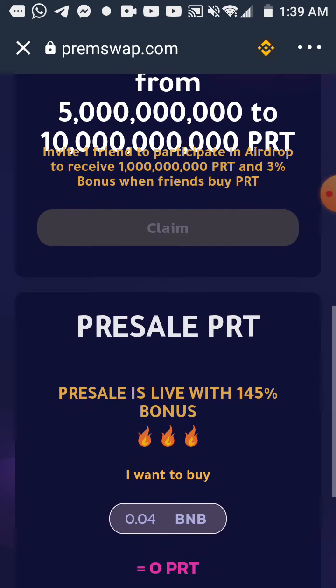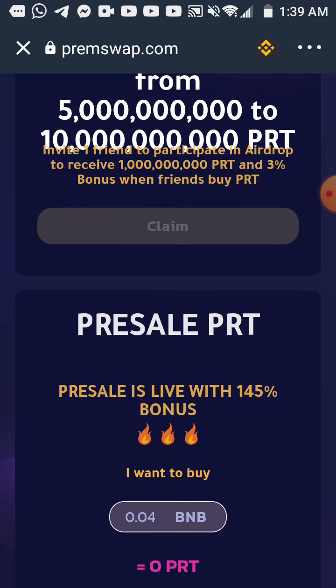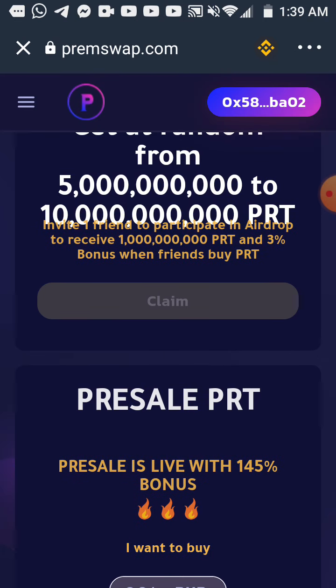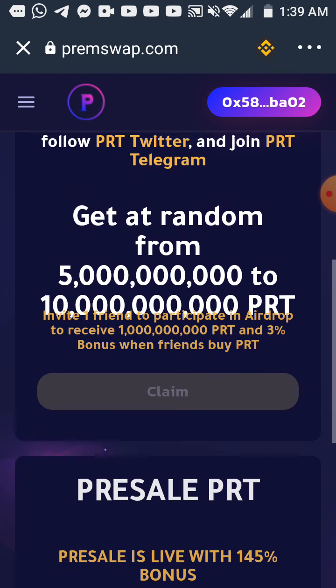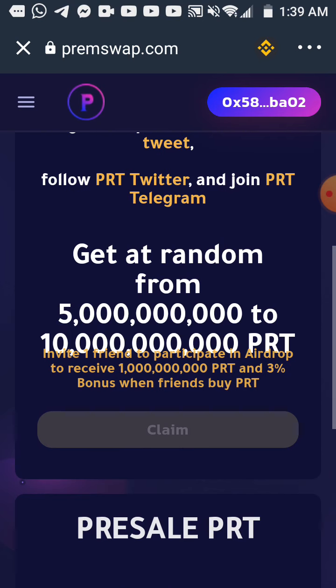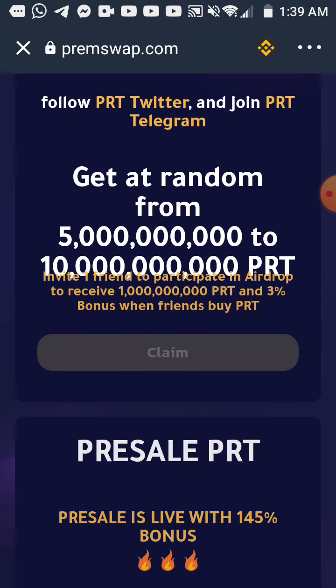Now I will verify — I need to wait a little to see if the tokens are already in my wallet. You can get from five billion to ten billion PRT tokens just by paying the fee.